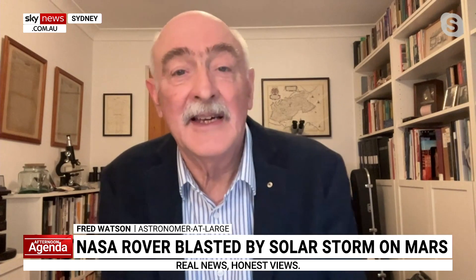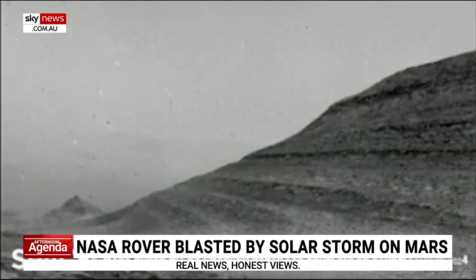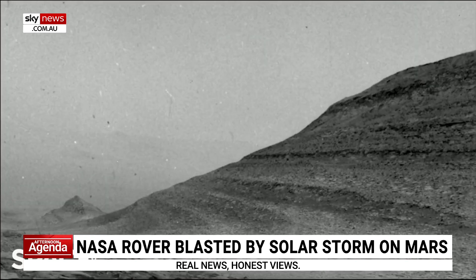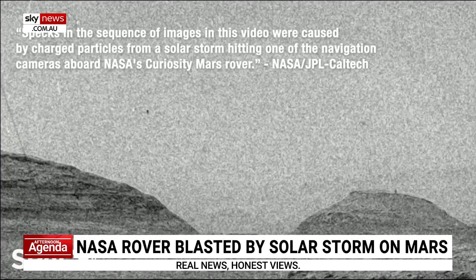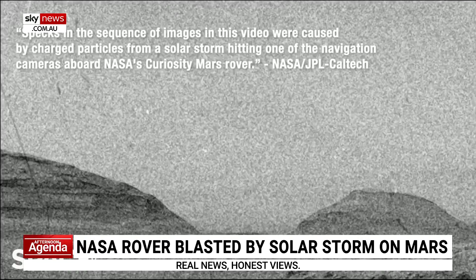Yes, that's right. It's an extraordinary set of measurements that have come from one of the rovers on the surface of Mars — Curiosity, a NASA rover — and an orbiting spacecraft called Marvin.